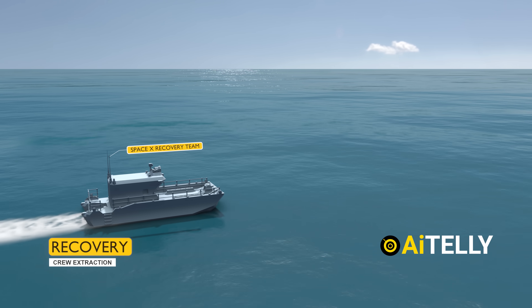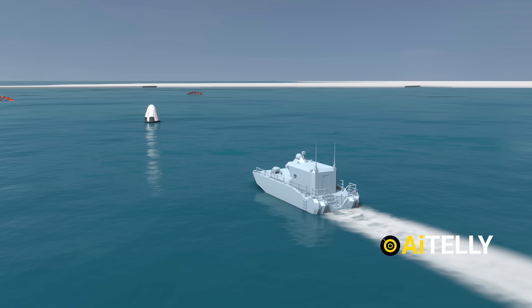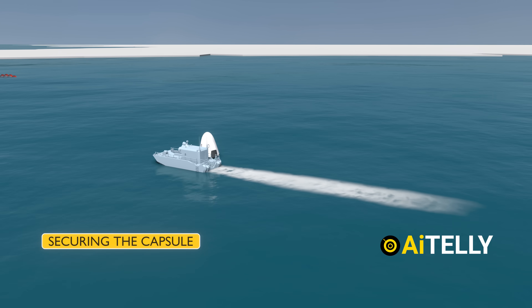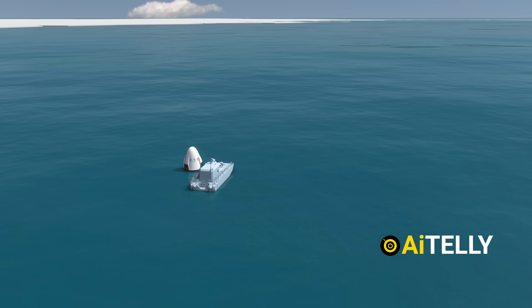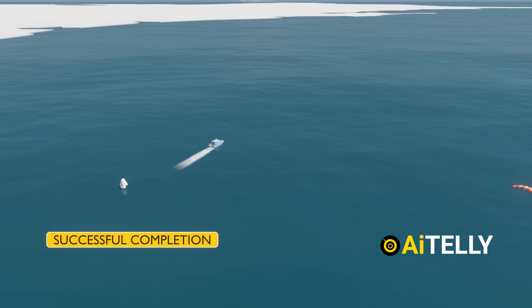After splashdown, recovery and crew extraction operations begin immediately. SpaceX recovery teams quickly arrive by boat, securing the capsule and assisting the astronauts. Following medical checks, the crew is transported back to land, marking the successful completion of their journey home.